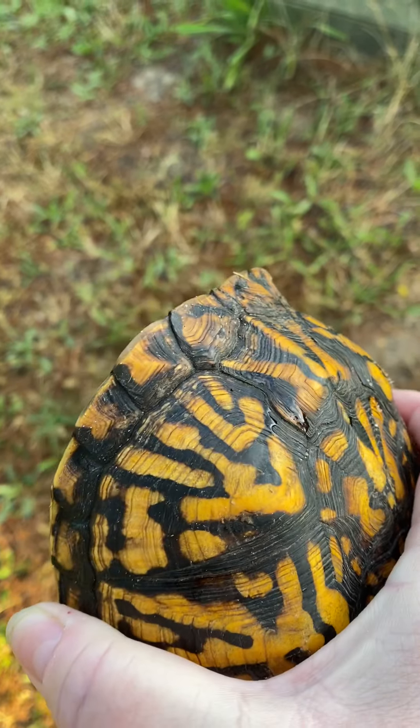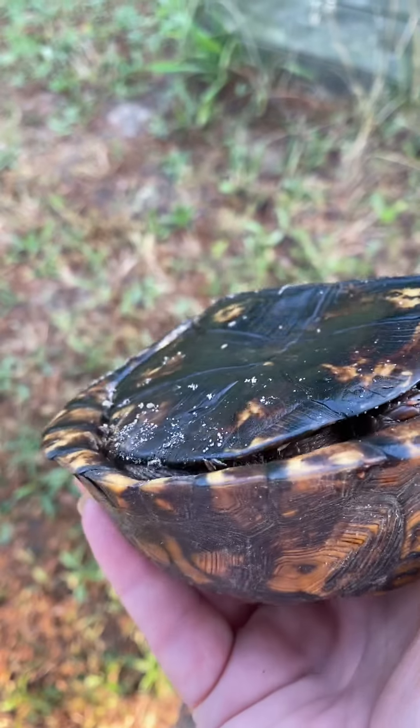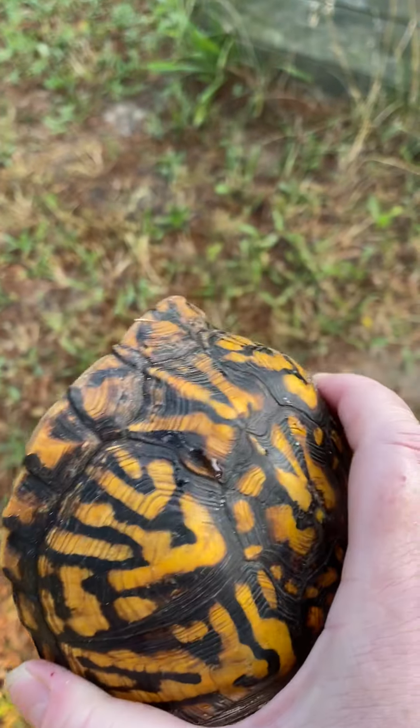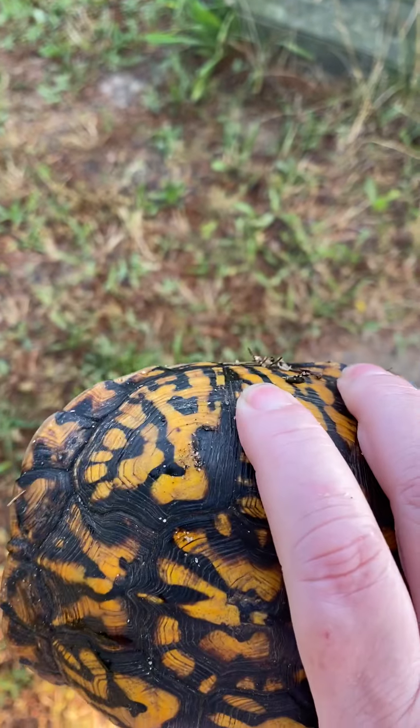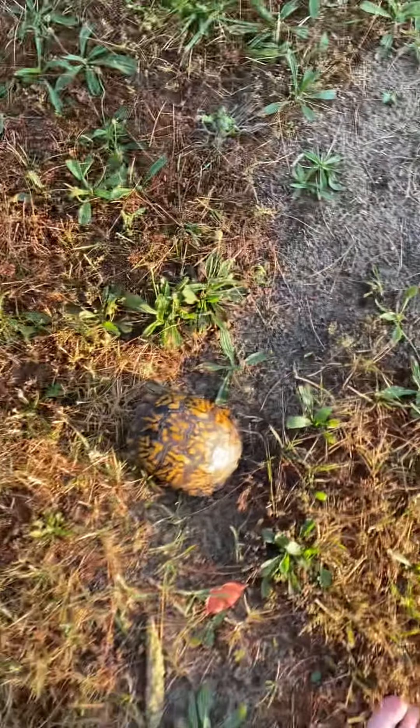But this is Mr. Box Turtle. Look, he's got water on his house. Check him out. How awesome. He's heavy — he's a heavy little turtle. I don't know where he's going, but there he is.